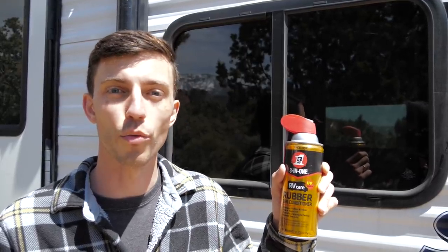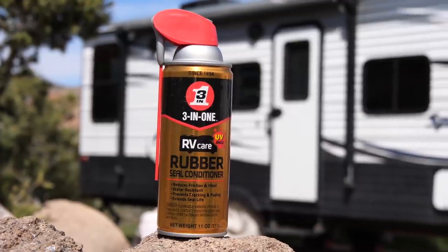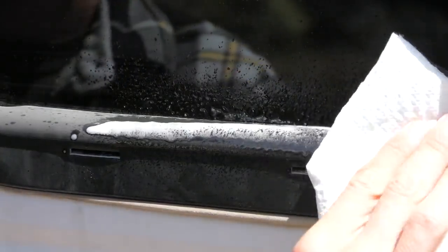What we use on our RV is the 3-in-1 RV Care Rubber Seal Conditioner. It protects all types of rubber seals including slide-outs, windows, doors, and storage compartments. It's long-lasting, water-resistant, reduces friction and wear, and protects against UV damage. Over time, rubber seals exposed to the elements and UV rays will fade, become brittle, and crack, requiring you to replace them. However, if you regularly use a rubber seal conditioner, it will greatly extend the life of your seals. Simply spray it onto your rubber seals and wipe away the excess — regular maintenance like this will save you a ton of money long-term.